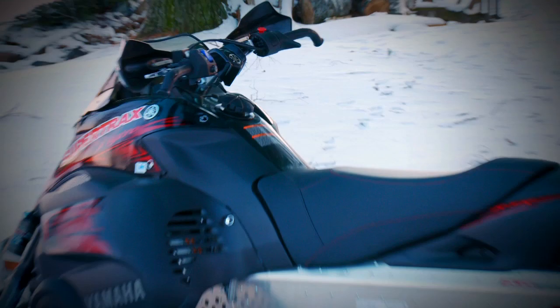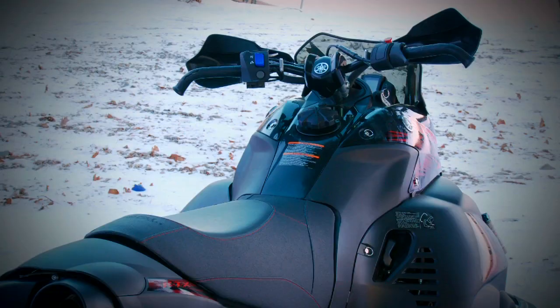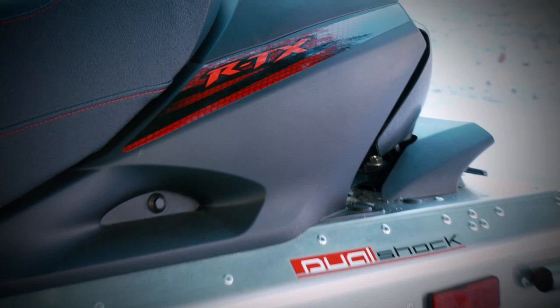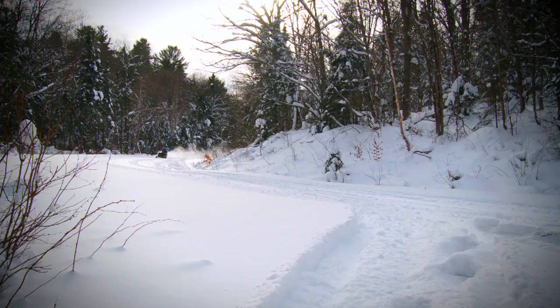And with the large nose and upper pod area under the handlebars, wind protection is actually not bad, especially now that the SE Nitro RTX is shipped with an actual windshield, as opposed to the old bug deflector it used to come with standard.